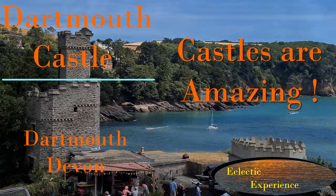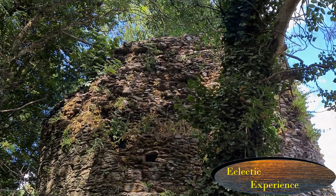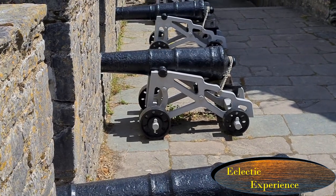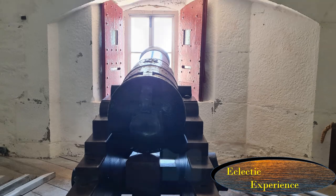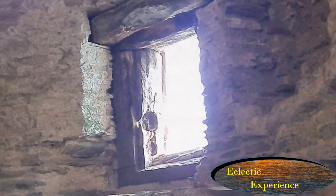Castles are amazing. This castle is incredible as, despite being over 600 years old, it has been used to defend the country right up until the Second World War. It also has a fantastic setting on the cliff edge by the River Dart. Amazingly, in medieval times it was also home to a massive defence chain — more about that later in the video.